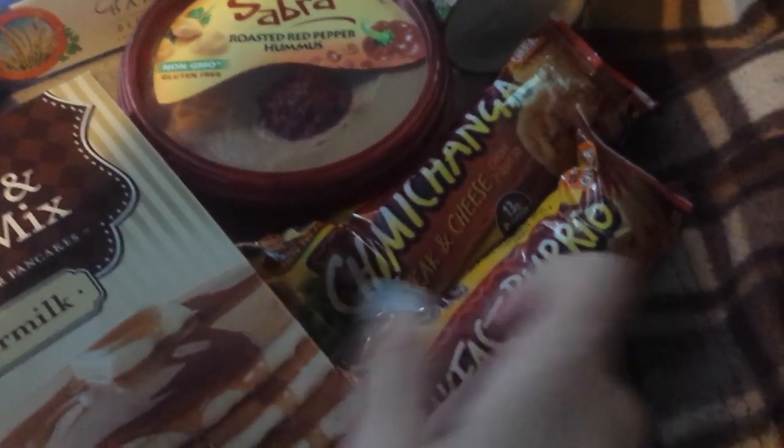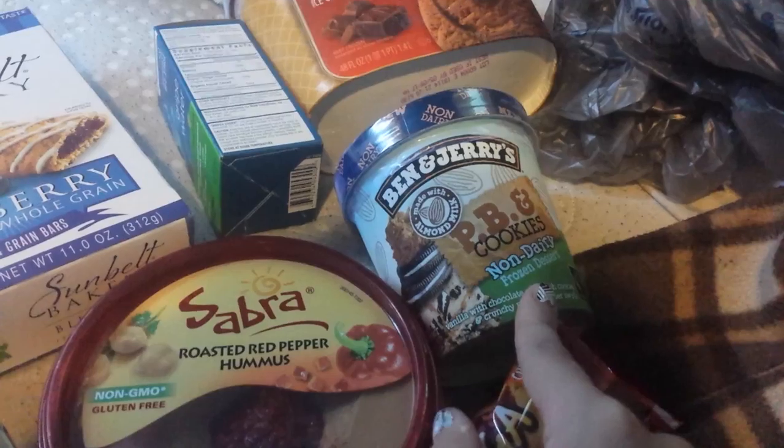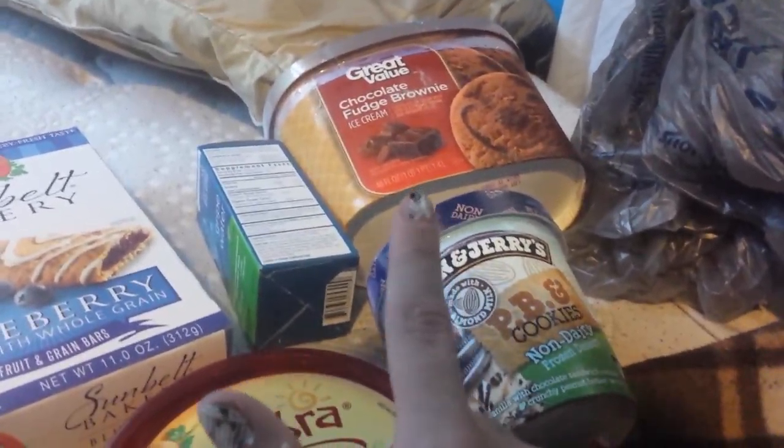Chimichanga steak and cheese, and egg and sausage. Then we have a dairy free ice cream for Christina and I, and a dairy ice cream for Kevin. So that's all we got.